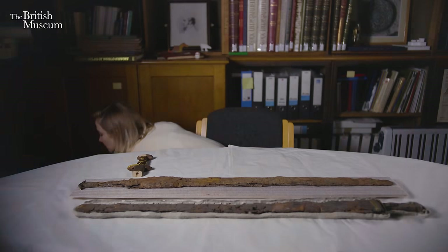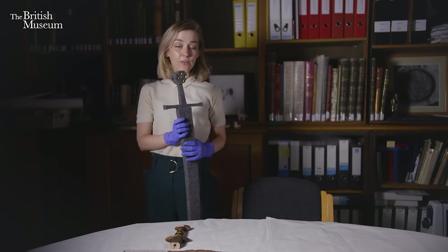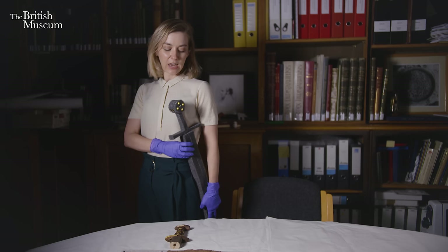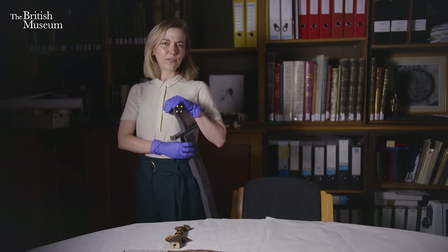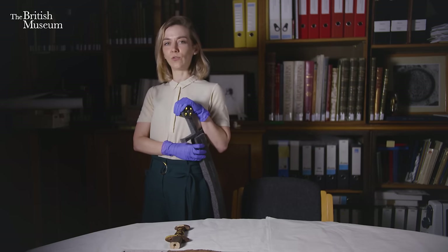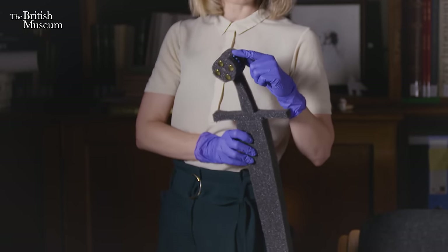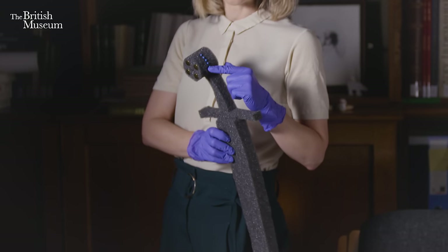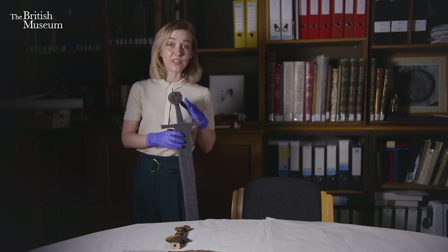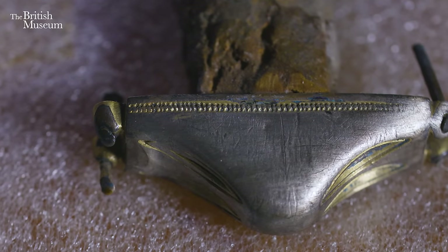To demonstrate how the pommel got into that condition, I have my trusty foam sword — here's one I made earlier! In this period, swords are normally worn on the left-hand side like this, forming a handy hand rest. You can see how this would be quite an attractive place to rest your hand and strike quite an authoritative pose. But what that also means is that the top part of the pommel is becoming worn. Because the sword is always being worn this way and the hand is resting on it, over a period of time that's exactly where we see the wear on our sword from Faversham.